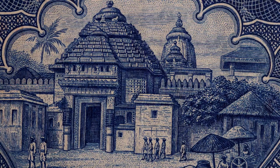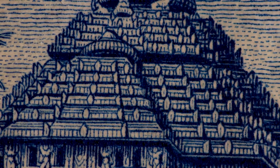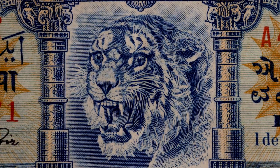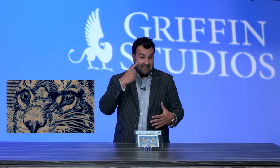This banknote is in a PMG 58 EPQ holder and of the 31 examples for the type it's the finest known. And it has of course the growling tiger, which is one of the most popular vignettes in the entire numismatic community — a personal favorite of mine and definitely one all people want who want to have the eye of the tiger.